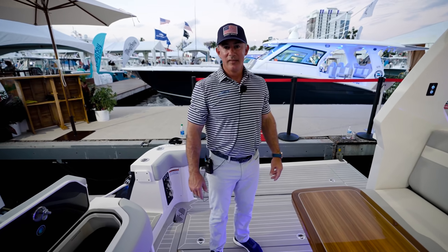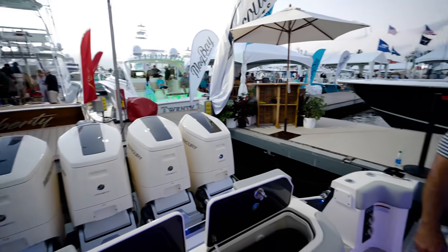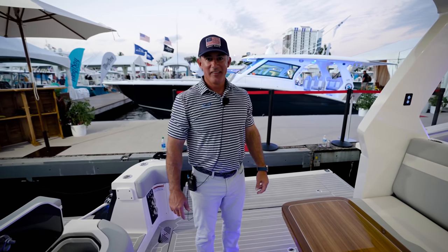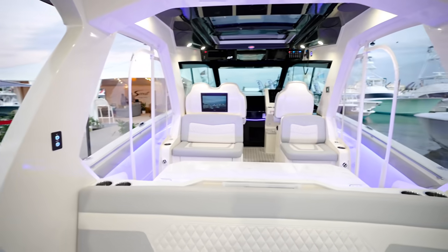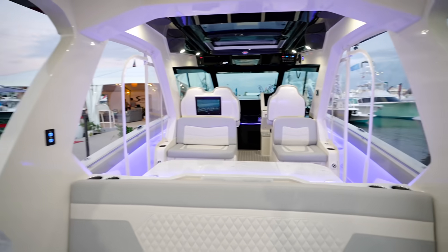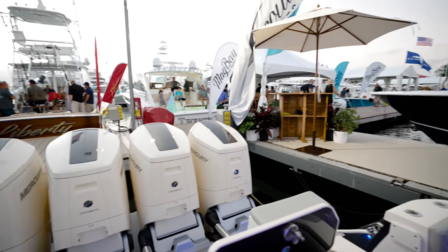We've also got a Release Marine battle station in there. We're going to send a bunch of people your way over here at Scout. Smash that like for the people here at Scout. Alan, give them your information — check us out at scoutboats.com. You can also call me on my cell phone at 843-200-3060. Happy to help you any way I can. Let them know you saw Alfred's channel!